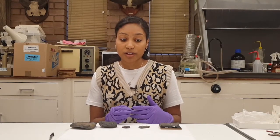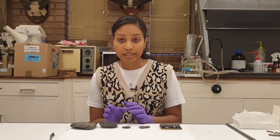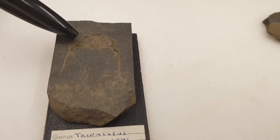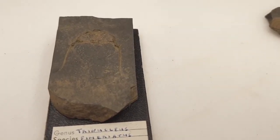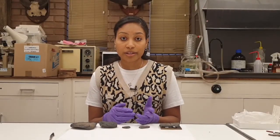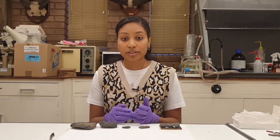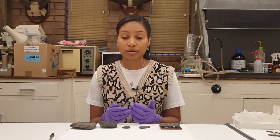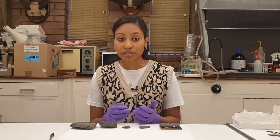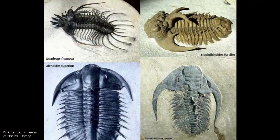This brings us onto genal spines. Genal spines are present on a few of the specimens, but as they are extremely delicate, they aren't often preserved, or they are partially broken. But here you can see a really good example. There are debates as to what they were used for — some suggest that they were quite flexible and used for steering, whilst others believe they were used for protection or to increase the ability to feel disturbances around them. Whatever the reasons, there are some very impressive examples that have been found in the trilobite world, which you can see here.